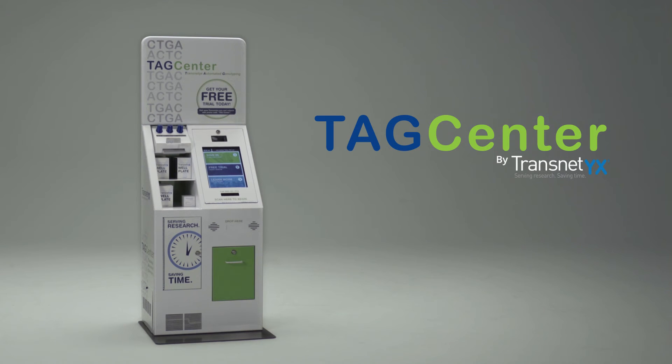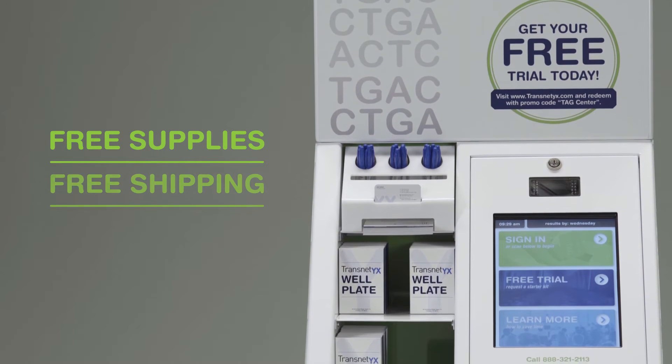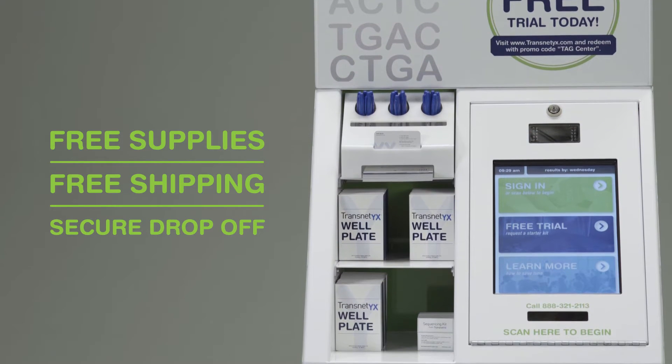The TAG Center is your one-stop shop for Transnetics genotyping services. If your institution is a TAG Center partner, you'll receive the same free supplies in a convenient location, as well as a free, reliable shipping service.